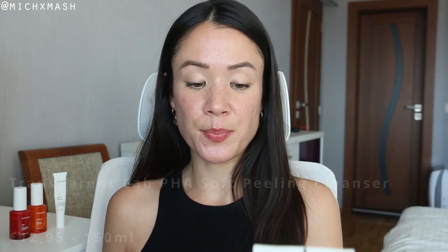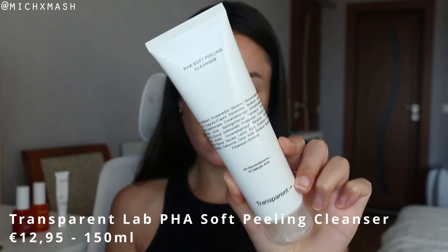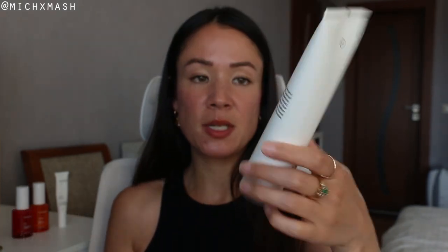Let's start with the most affordable item — the Transparent Lab PHA Soft Peeling Cleanser. This retails for €12.95 and it's supposed to be an exfoliating cleanser for all skin types. It contains 5% gluconolactone and 1% salicylic acid as the main actives. Gluconolactone is a polyhydroxy acid that functions similarly to glycolic acid but is much more gentle and does not increase your skin's photosensitivity. Salicylic acid is a beta hydroxy acid — it's lipid soluble and exfoliates the inner lining of the pore.